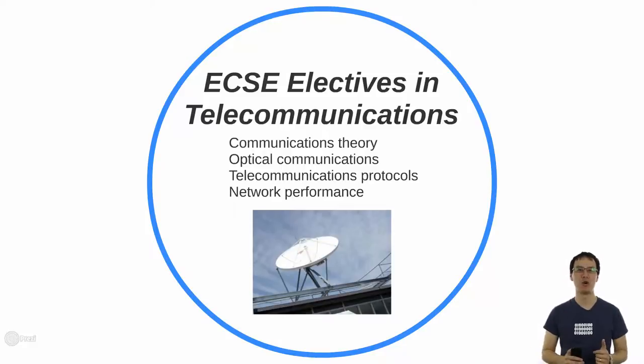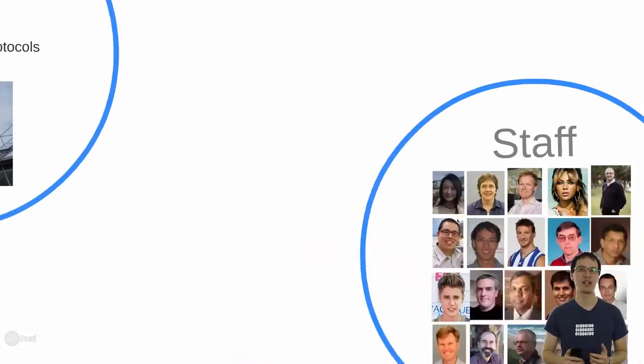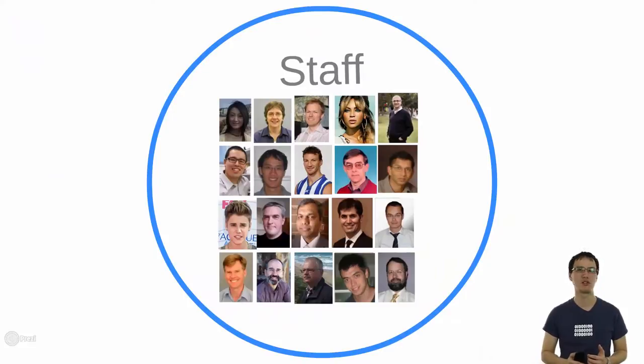Now you've heard about what we teach but you're probably interested in who's teaching it. The next slide will show you most of the teaching staff in the department and I think you'll agree they're a good looking bunch. You can be guaranteed that they all very much care about what you learn in the department.